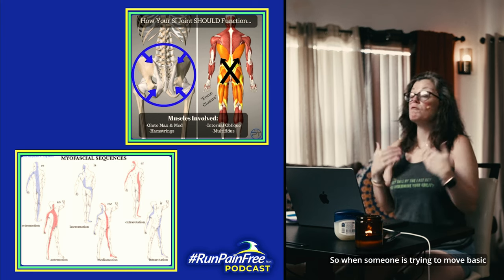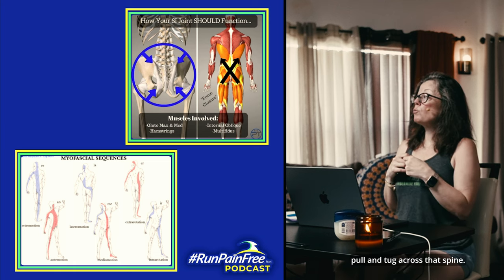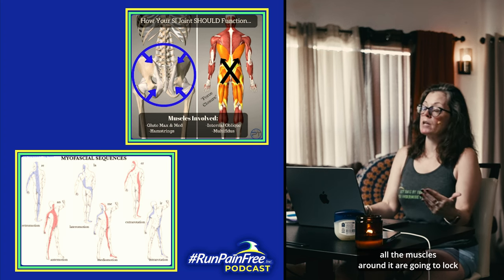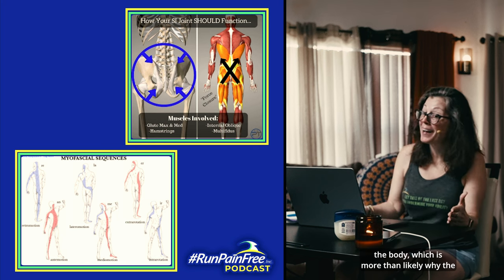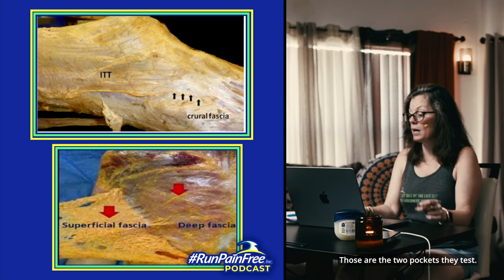So when someone is trying to move using basic mechanics — walking or running — it's going to pull and tug across that spine. If your spine feels there's an instability, all of the muscles around it are going to lock up to protect it. It is the most important structure in the body, which is more than likely why the spine is where they test bone density — your spine and your hips. Those are the two pockets they test.